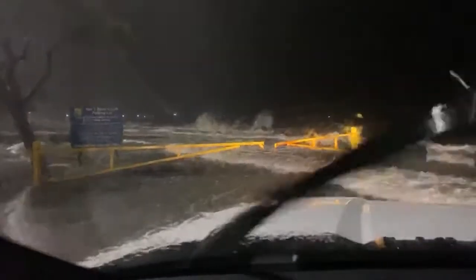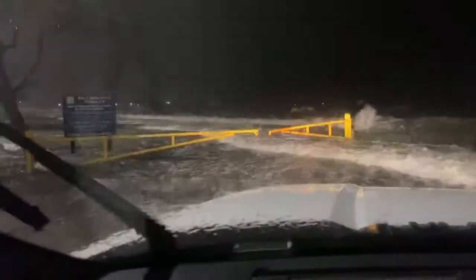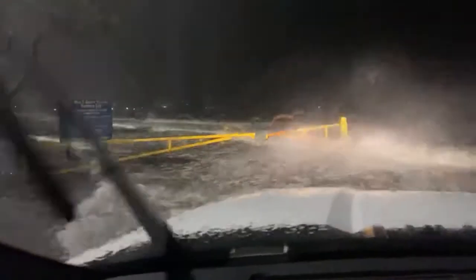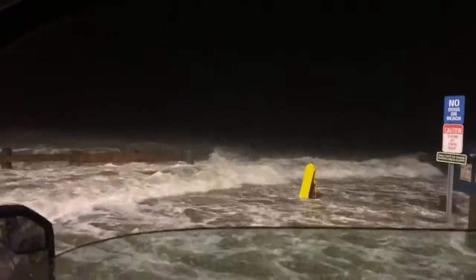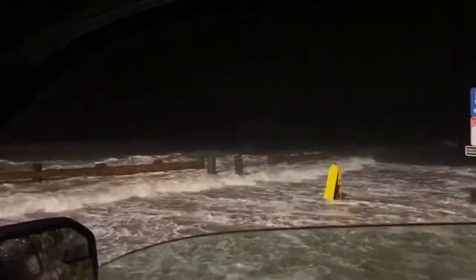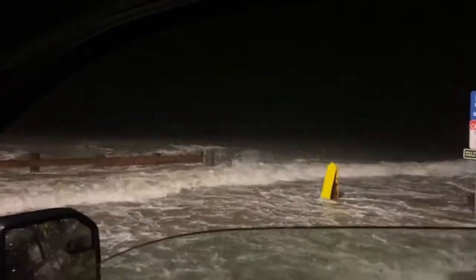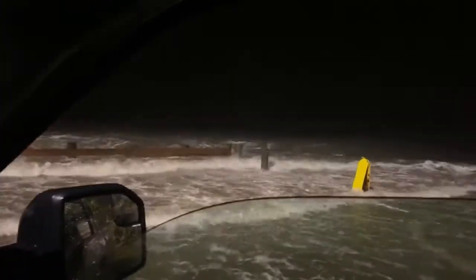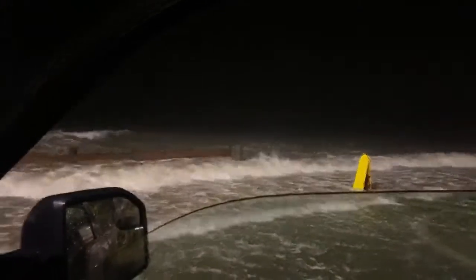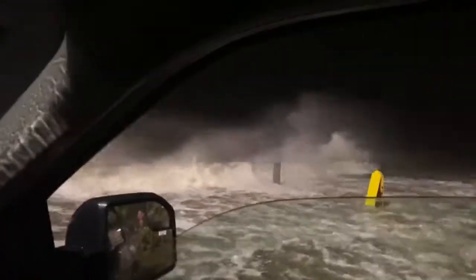Winds here are probably gusting to about 50 miles per hour. I haven't seen much wind damage — a few branches down. It's mostly been storm surge. Thankfully I've got a higher profile vehicle than I usually have; I'm in a Ford F-150 as opposed to my little Corolla. There's not going to be a ton of wind with this since it's only a tropical storm, but it's still probably responsible for some of the damage.